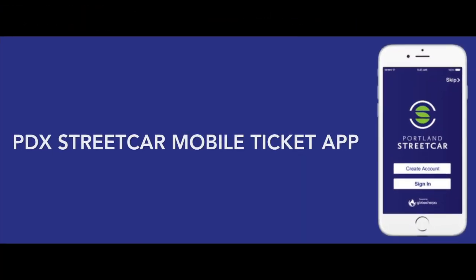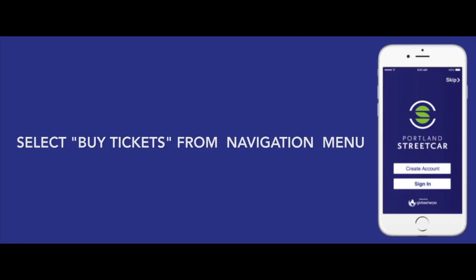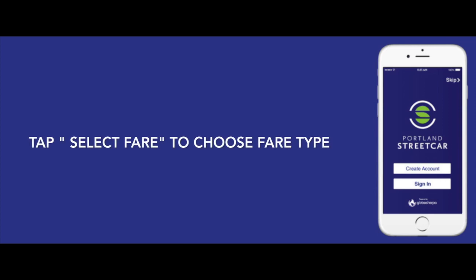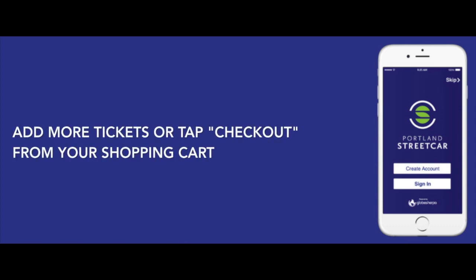To purchase tickets using your phone and the PDX Streetcar mobile ticket app: first, buy tickets from the navigation menu. Tap 'Select Rider' to choose rider type, tap 'Select Fare' to choose fare type, add more tickets or tap checkout from your shopping cart.